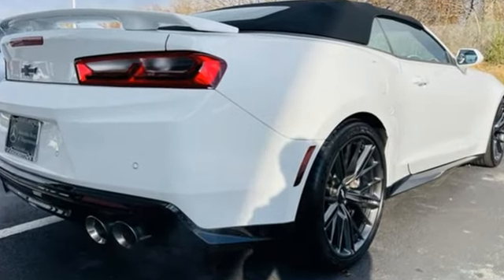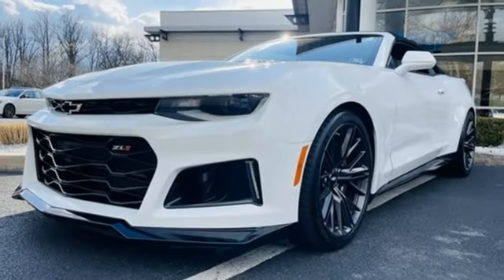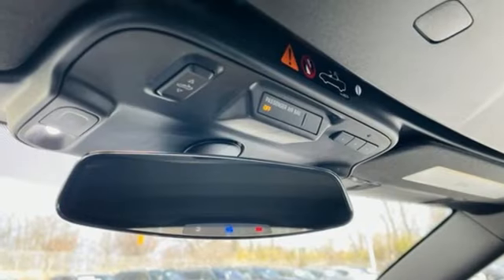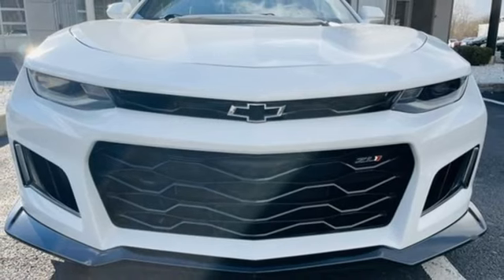Rear-wheel drive, power convertible roof, Bose sound system, doors and push-button start proximity key, heated steering wheel, auxiliary audio input, driver memory seats, Bluetooth, and dual zone climate control.